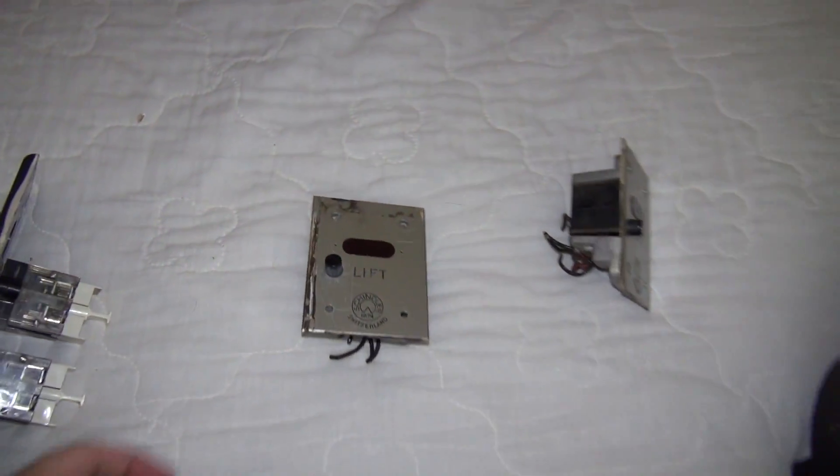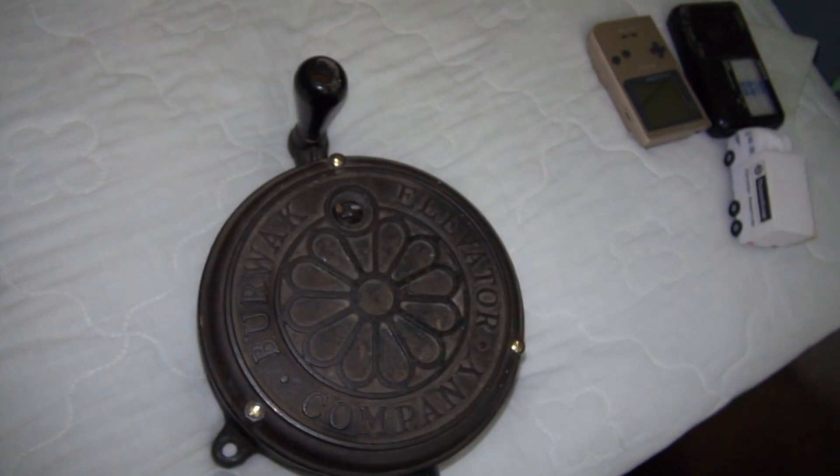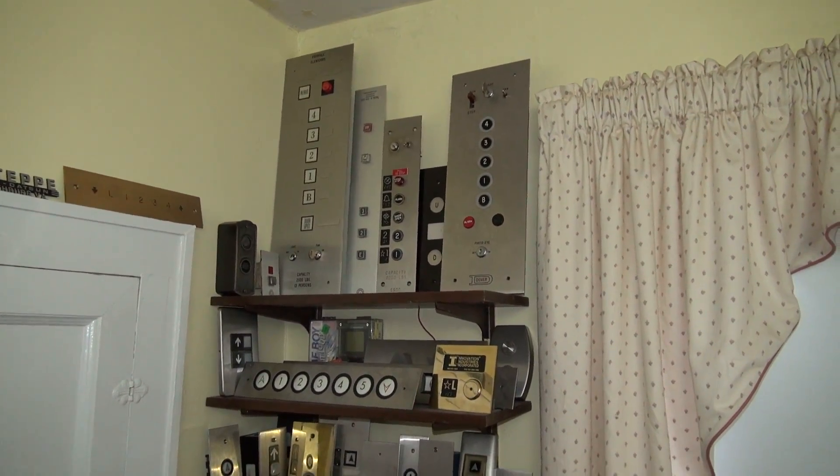Check these out. I need to get screws for these, but these are from the 1940s — old Schindler. And of course we've got the Berwak car switch here. And a quick look at the wall display.